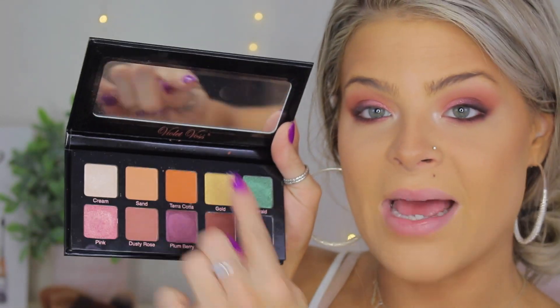That is what the eyeshadow looks like. I actually really enjoy the look that I created — it's really fun and colorful. I used a lot of the colors in this palette. I actually used every single color besides the gold and the green.